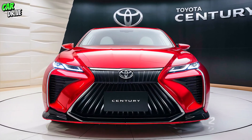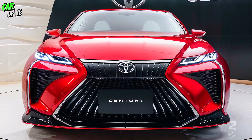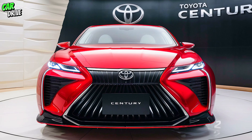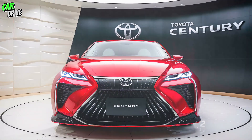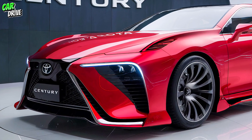Welcome back to our channel. Today we're diving into an in-depth review of the 2025 Toyota Century. This luxurious sedan has always been a symbol of elegance and performance, and the 2025 model takes it to new heights.